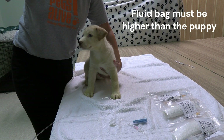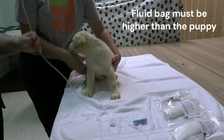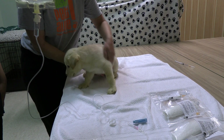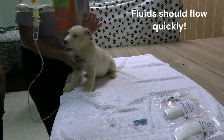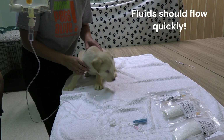I'm going to use a friend here who will hold the fluids higher than the puppy. We're going to be looking at this bell right here, and we want the fluids to be flowing in a stream into the puppy as quickly as possible. We don't need to go slow for any reason or worry that they're going to go too fast into the puppy.